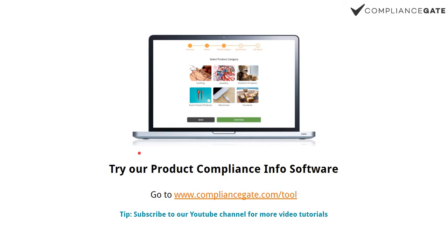Thank you for watching this video. If you want to learn more about compliance requirements in the US and the EU, you can go to compliancegate.com/tool.